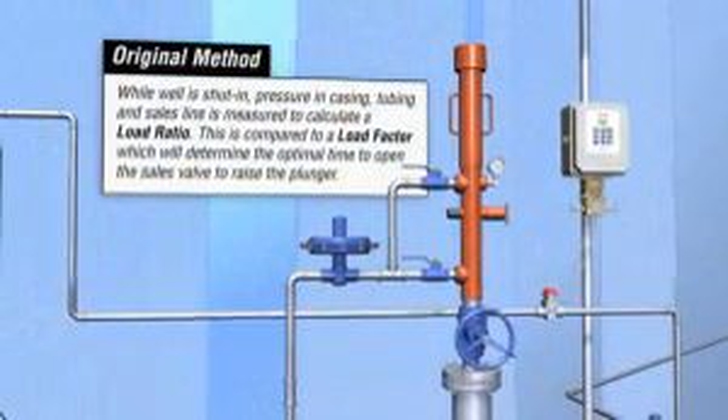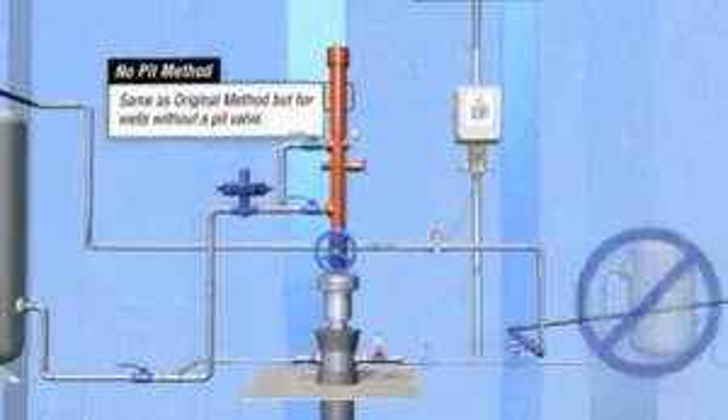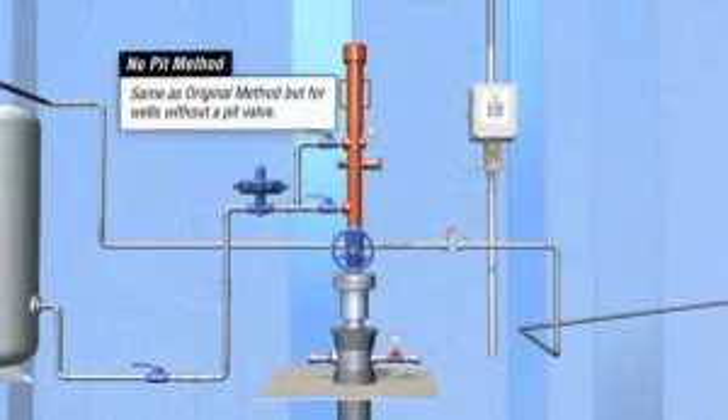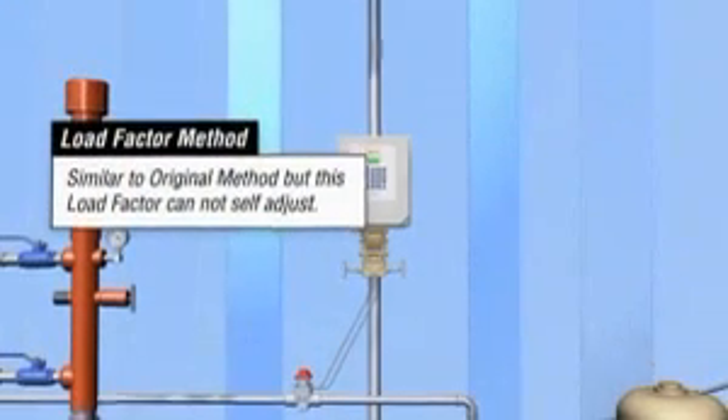Typically in the beginning of a well's life, the manual method will be used to learn the flow characteristics of that particular well. Once the characteristics are known, alternate advanced methods can be used to optimize production, evolving with the life of the well.